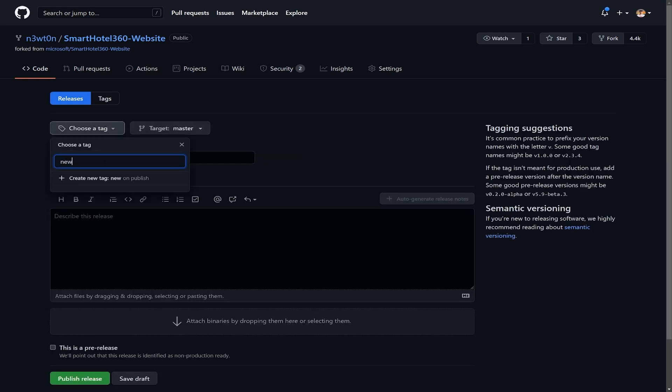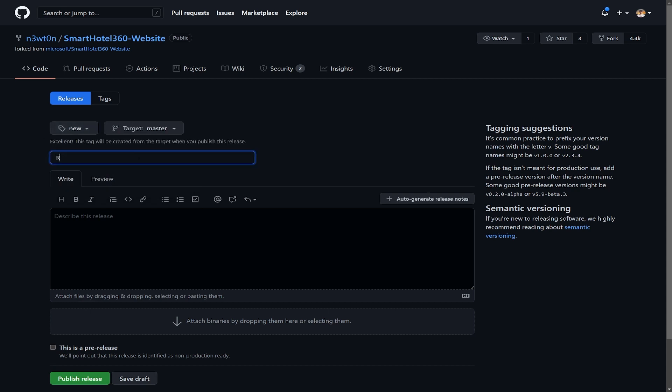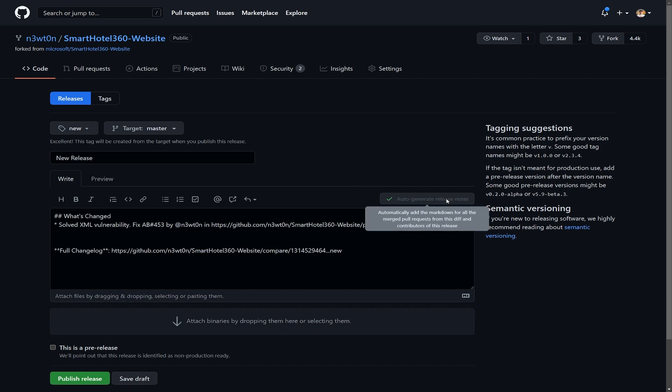With automatically generated release notes, you can quickly generate an overview of the contents of a release. You can also customize your automated release notes using labels to create custom categories to organize pull requests you want to include, and exclude certain labels and users from appearing in the output.